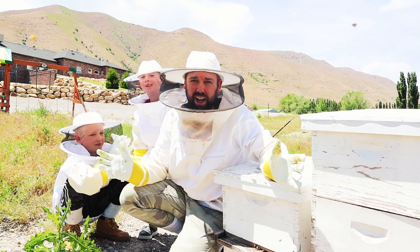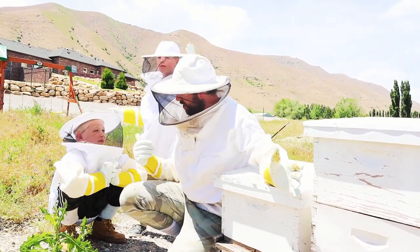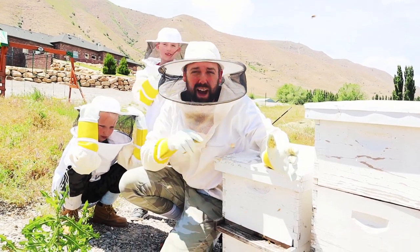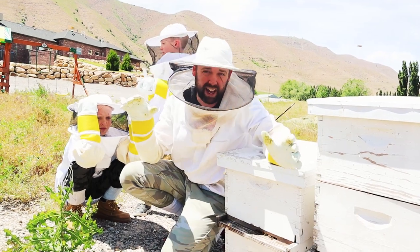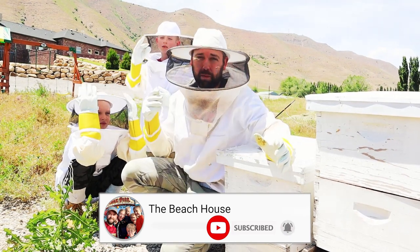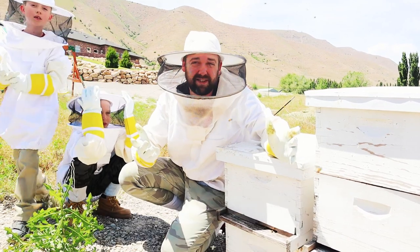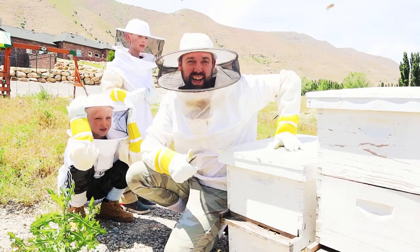Hey treasure hunters, welcome to the beach house. We've got a special video for you guys today. Me and James and Corbin are getting ready to open up some of these beehives that we have here on Mr. E's mansion property. We've got all sorts of fun stuff out here - we're getting ready to explore the whole yard, but first today we're gonna open up these beehives and see how they're doing. You guys want to see what's inside one of these bee boxes? Millions of bees. Let's go ahead and do it.